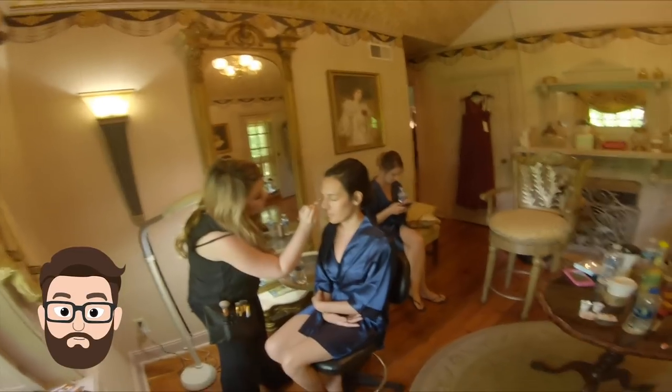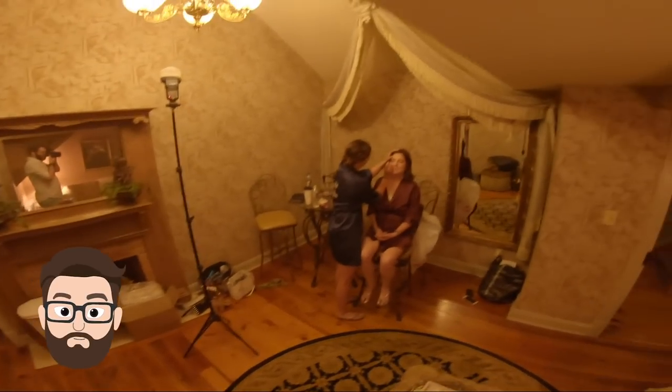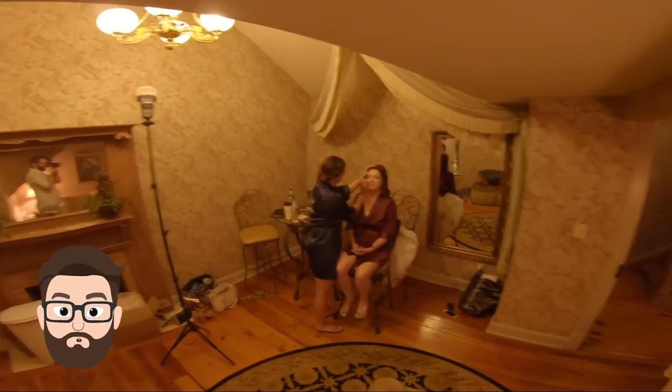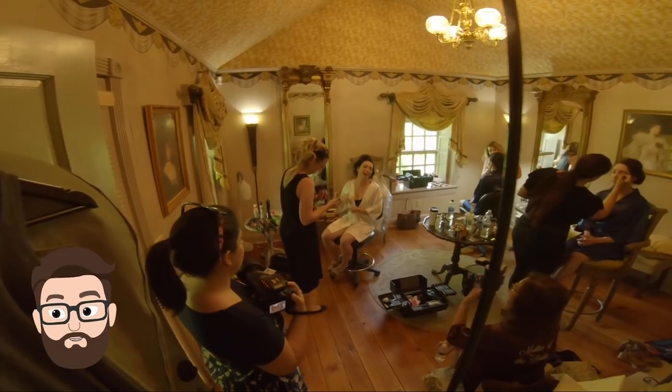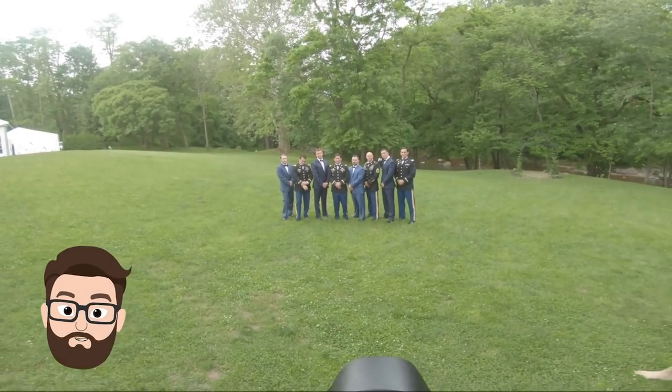After that, we start photographing the getting ready process — the hair, the makeup, and people hanging out. We did hit a little bit of rain, so we had to shift some things around, and we actually pushed groomsmen photos up before the first look.